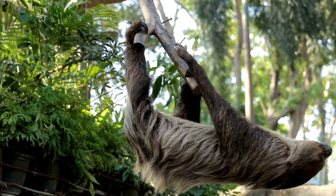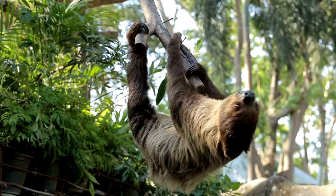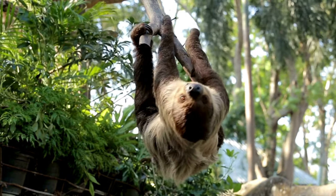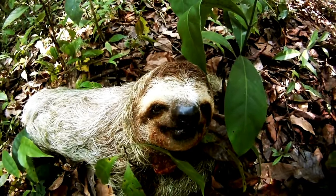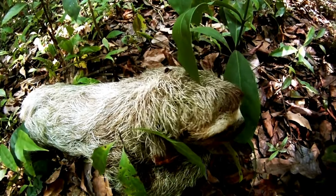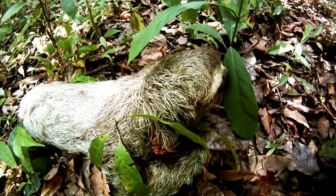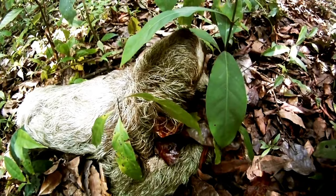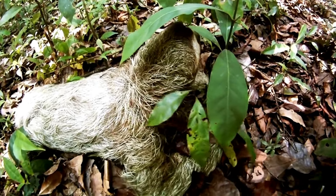The leaf diet of a sloth is very poor in nutrients, and their intake of calories is very low. Because of this, they have an exceptionally slow metabolic rate to cope with this low calorific intake. It also means they only defecate every eight days, which is important because they only do this on the forest floor, saving them valuable time and energy.